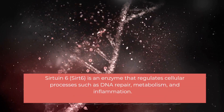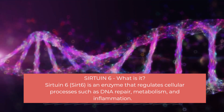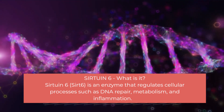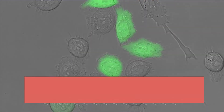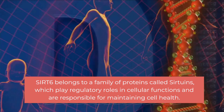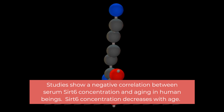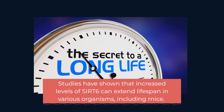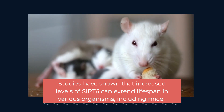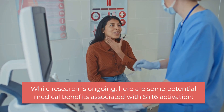Sirtuin 6 — what is it? Sirtuin 6, or Sirt 6, is an enzyme that regulates cellular processes such as DNA repair, metabolism, and inflammation. Sirt 6 belongs to a family of proteins called sirtuins, which play regulatory roles in cellular functions and are responsible for maintaining cell health. Sirt 6 is considered the most important sirtuin for human aging. Studies show Sirt 6 concentration decreases with age, and increased levels of Sirt 6 can extend lifespan in various organisms, including mice.